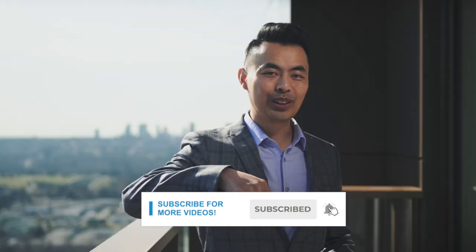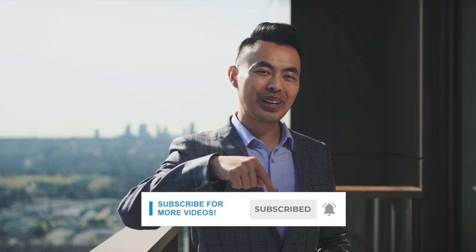If this is your first time here and you want to learn ways to be approved for a mortgage, home buying tips, and other mortgage-related stuff, start now by subscribing and clicking on the notification bell so you won't miss anything.